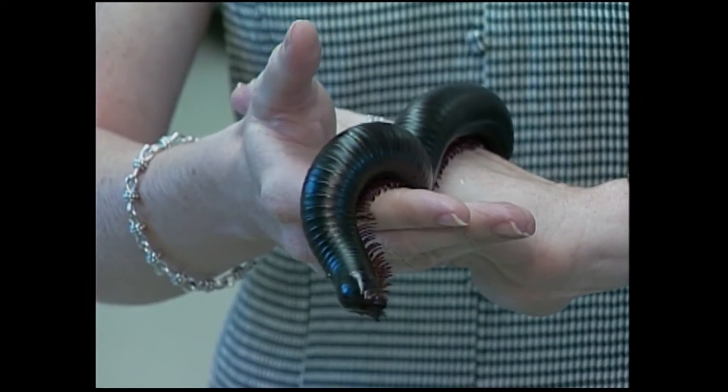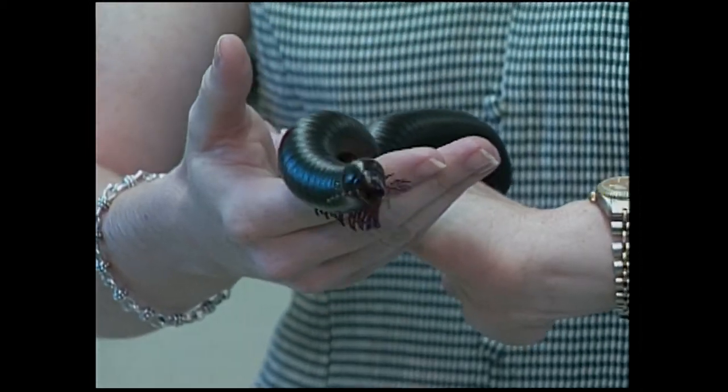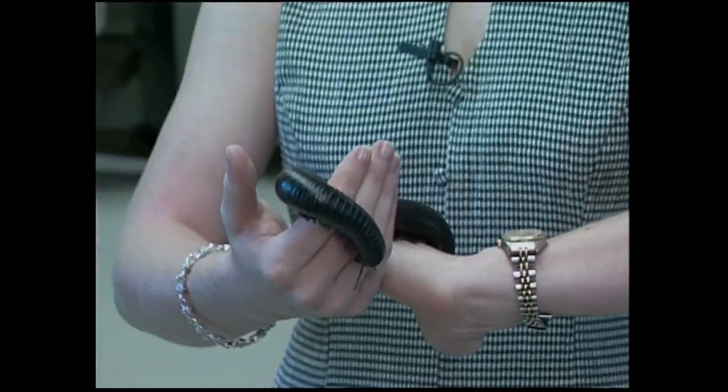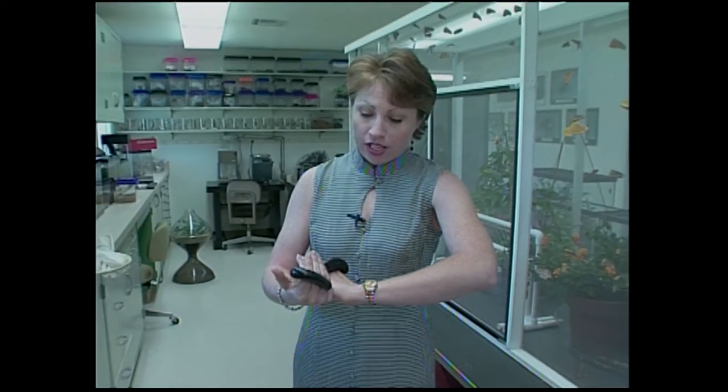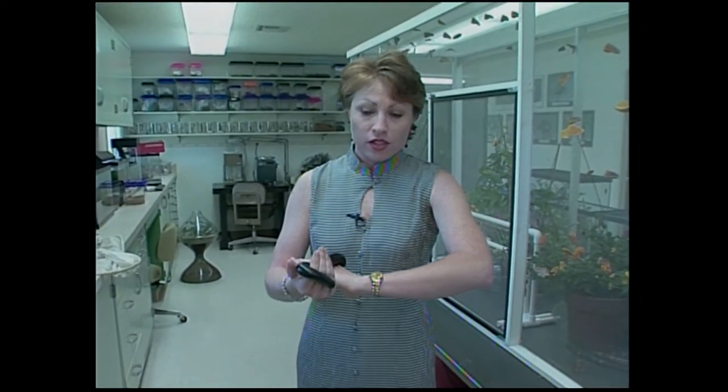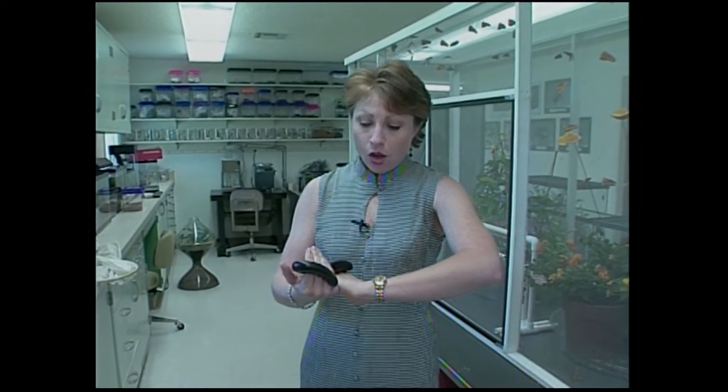Hi and welcome to Expressions. As you can tell I'm holding a millipede here, which is a bug — one of many that we're going to be seeing today because we're at the Insectory, OSU Insectory, in Stillwater. Mike Doss is with us and he's going to take us on a tour of the Insectory, show us a bunch of different bugs, why they exist on this earth and why we should not be afraid of them. I'm Julie Robbins. Welcome to Expressions and we'll be right back.